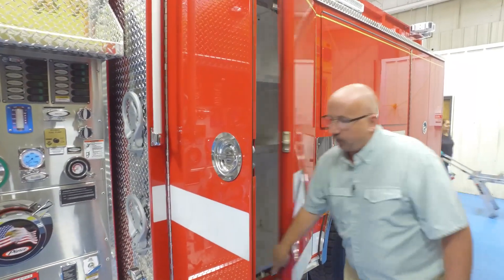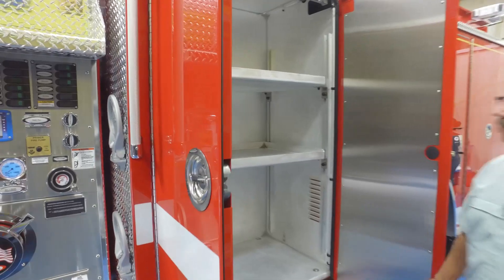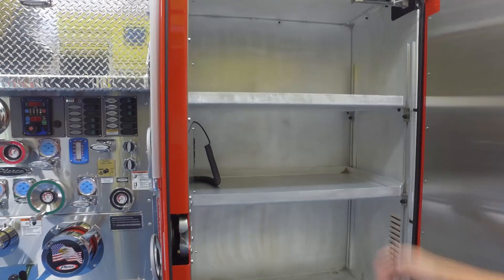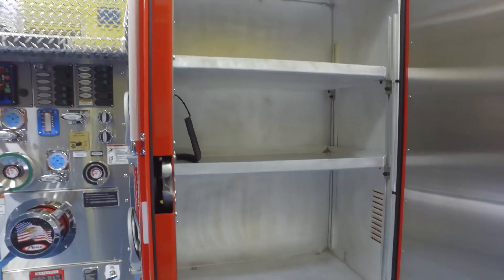The first compartment is the engineer's compartment. All of our appliances, nozzles, and equipment that the engineer will use go in this first compartment. The controller for the light tower is also in there.